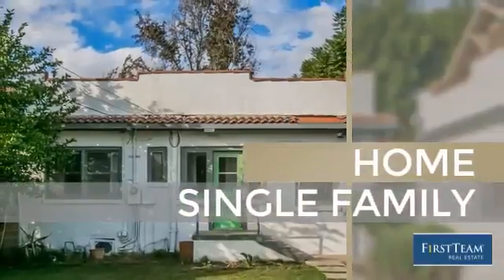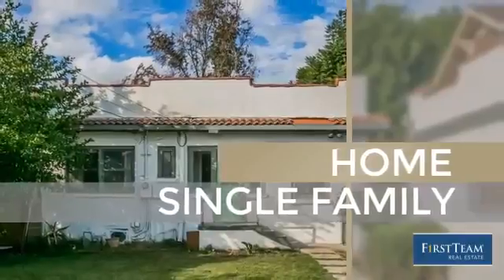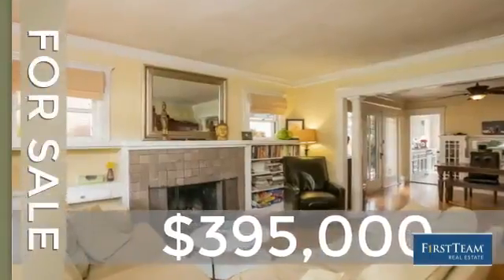This home is a great choice for those looking for comfort, convenience and the privacy of their own home. It's located in the Pomona area, currently listed at just under $400,000.